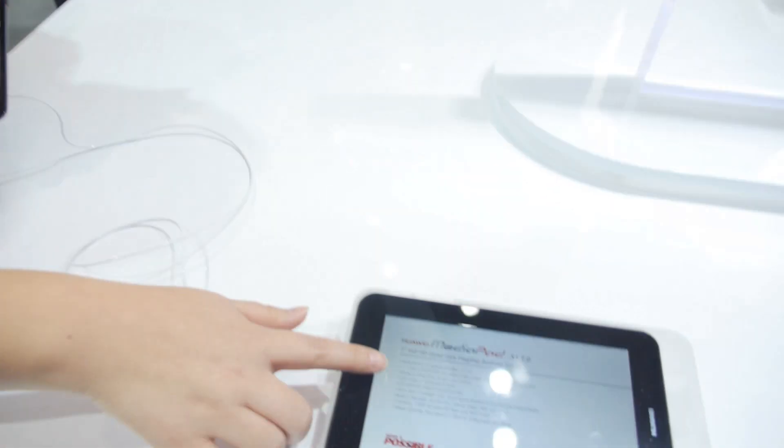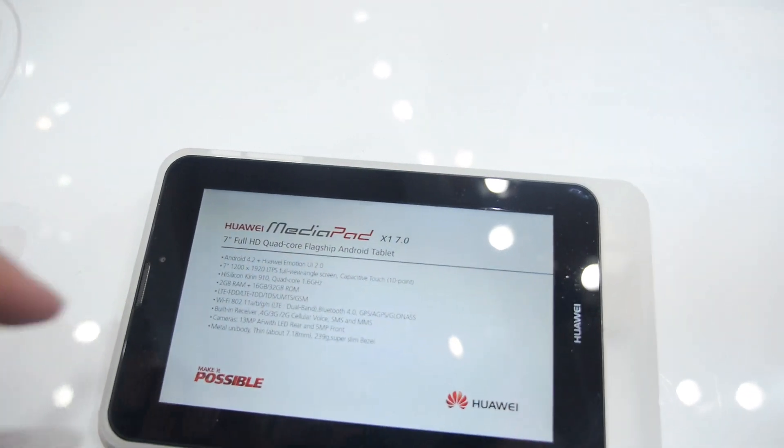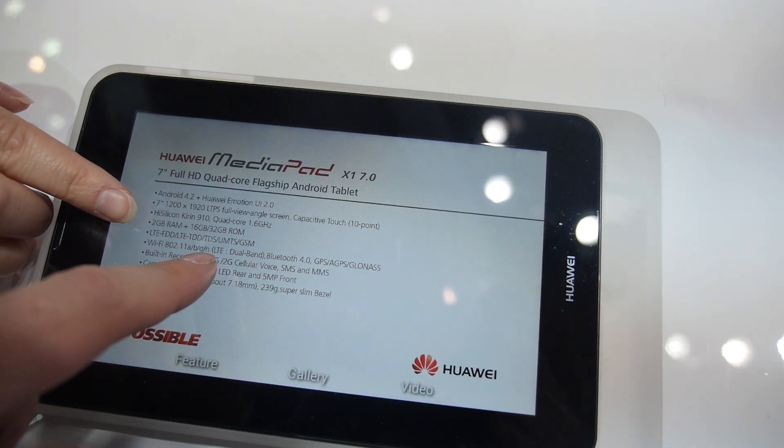Is it quad-core ARM Cortex-A9? No, it's by Huawei — Huawei has the branding. But is it ARM Cortex-A9 or A7? A7. Quad-core. So the display is 1200 by 1920, Cortex-A7 quad-core, with Wi-Fi.